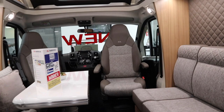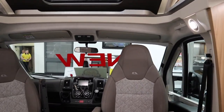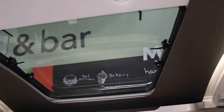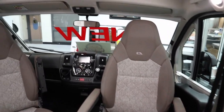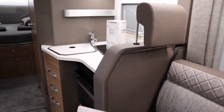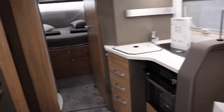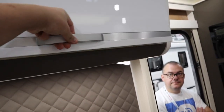This is the Adra Coral 670 DC low profile motorhome with a rear fixed island bed, large roof light over the top, some really beautiful cab seats, two parallel lounges with a seat belt there — so it's actually a three belted seat van — and some really nice cream cupboards over the top.